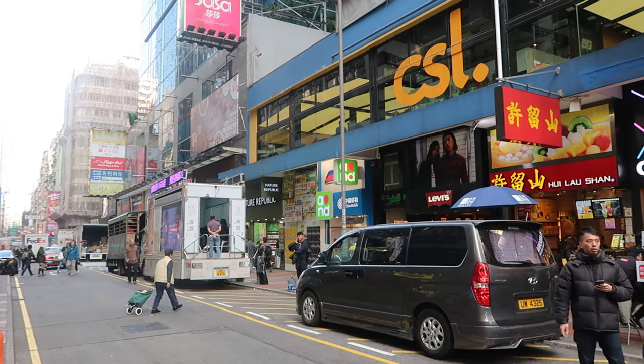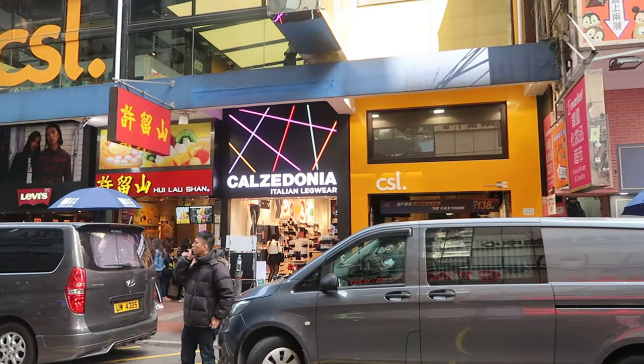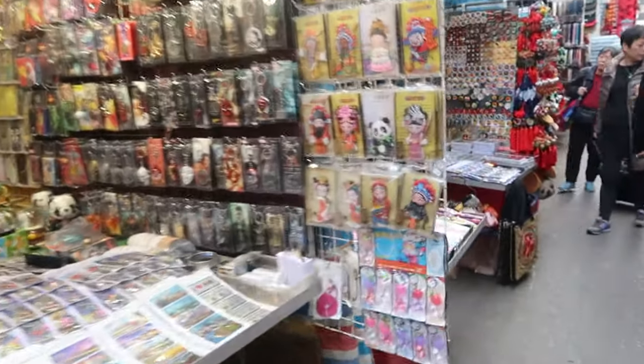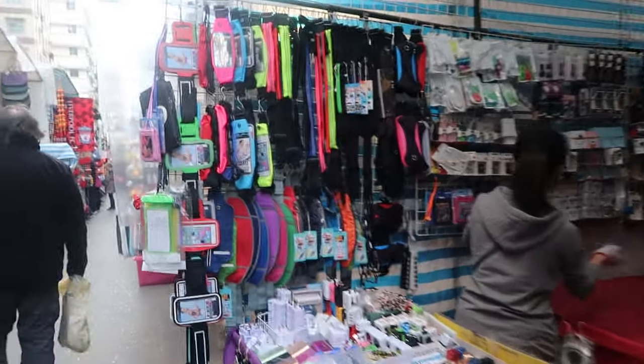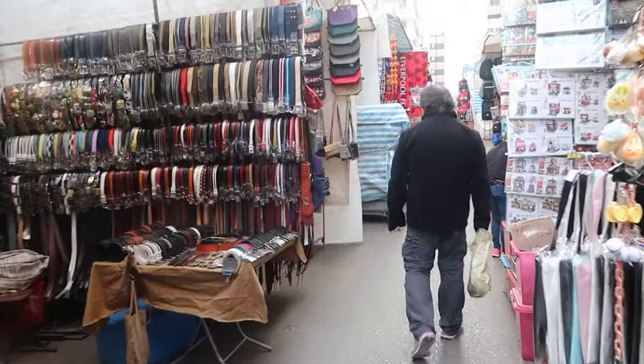Hey guys, today is Monday December 18th, another day here in Hong Kong. Today I visited a few so-called popular tourist places in Hong Kong — well, according to Google anyway. From what I searched up, these places are not a must-go in my book since I'm not the biggest shopper, but if you're already in the area and need some souvenirs, you can probably just quickly run through these places.